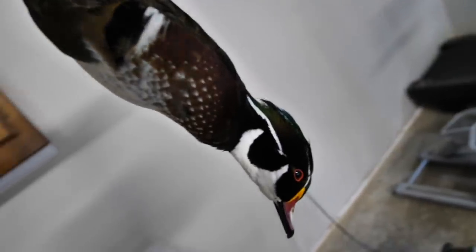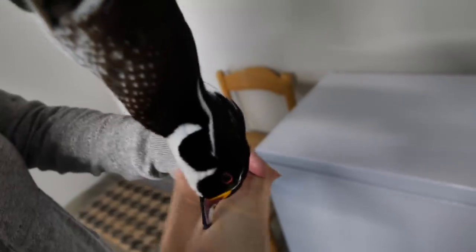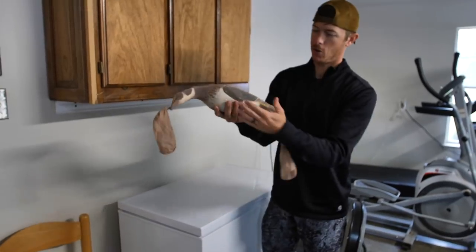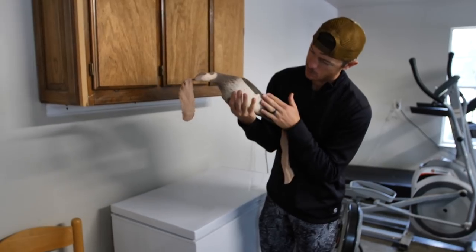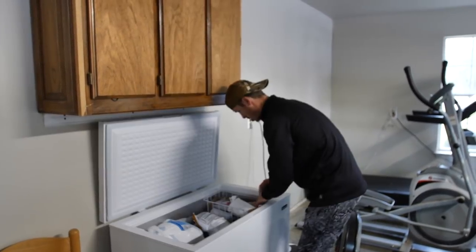I researched it — apparently you're supposed to use pantyhose on harvested ducks to preserve their plumage. With the help of mom, we're getting this duck into the pantyhose. Keep going — okay, that's probably good. It's all nice and tight in there, plumage preserved. It's got no blood on it to stain its feathers. Woody the wood duck!